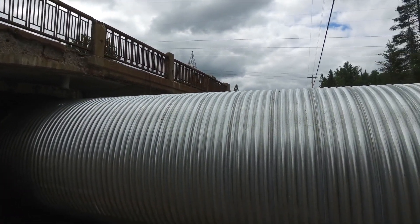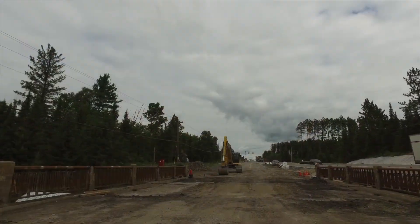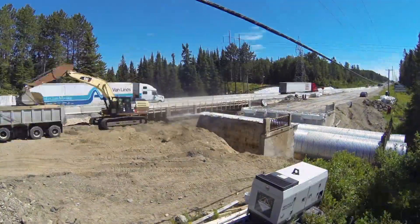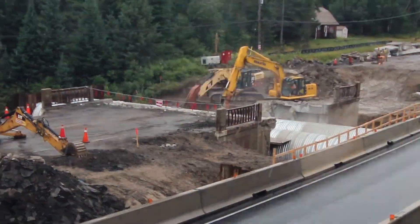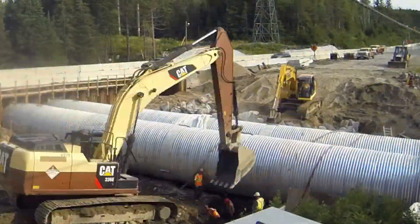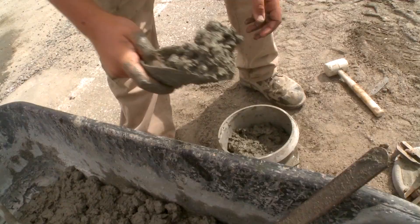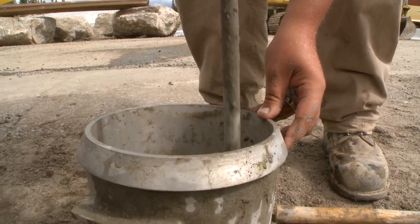With the water diversion in place and the temporary bridge already rerouting traffic, the time has come to eliminate the old bridge. The Miller Group made swift work of the old bridge and quickly shifted gears to pouring concrete slabs that will provide a solid base for the new bridge footings. The first step is testing the delivered concrete to ensure that it is of sufficient quality to meet Miller's and the MTO's standards.